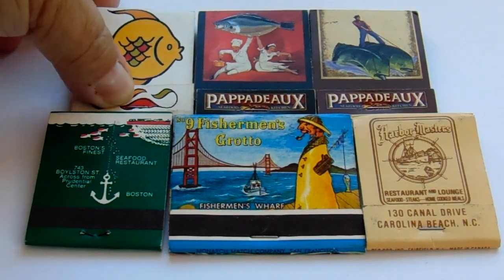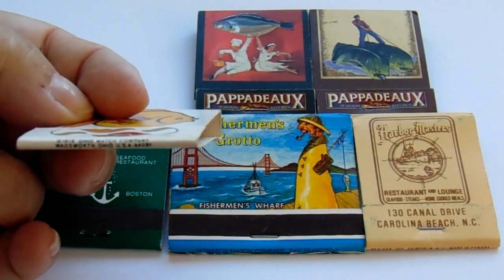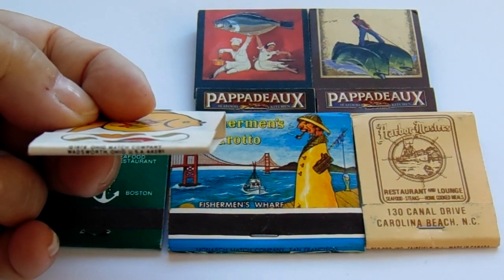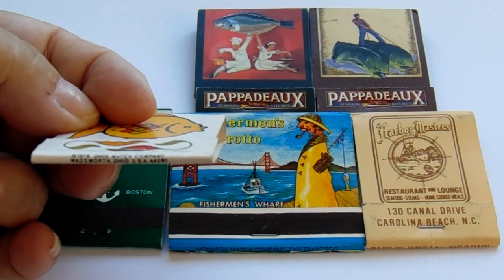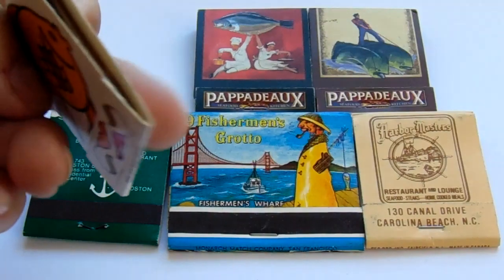Look at this one. It'll be like a cute little kid fish. And look right here — it says 1978, Ohio Match Company. 1978, can you imagine that?